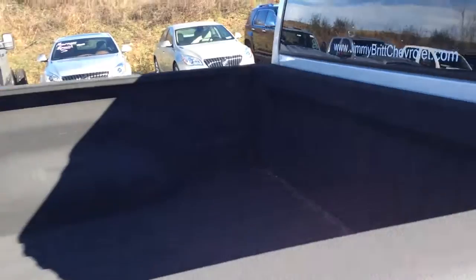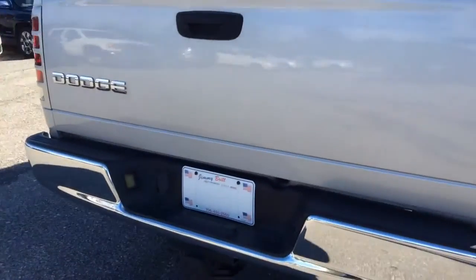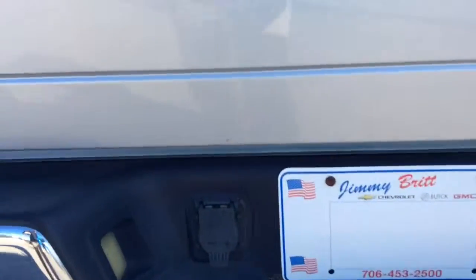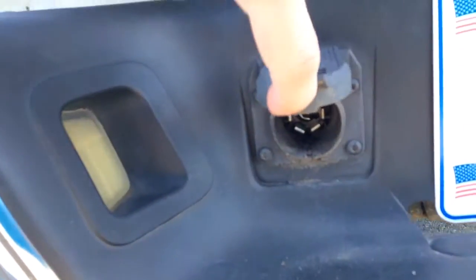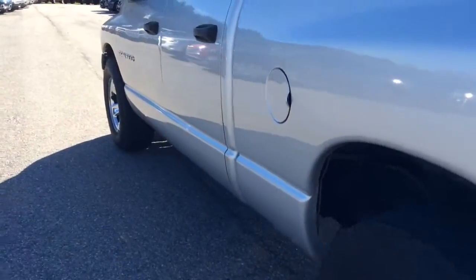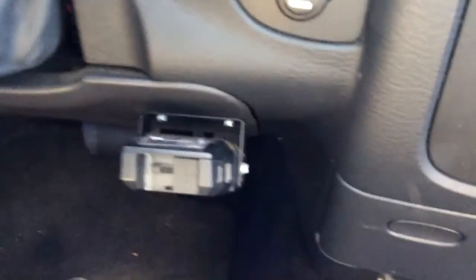And it's got a spray bed liner. This one has a trailer brake controller. So you've got your hitch here and your 7-prong connection here. Here's your trailer brake controller.